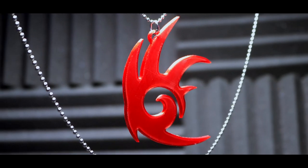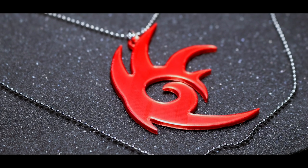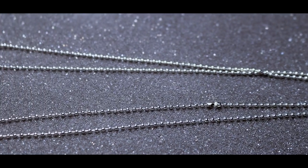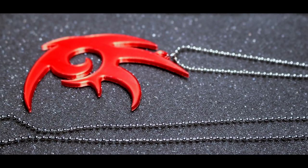One of them is this custom Shadow the Hedgehog necklace, 3D printed using a red silk filament which gives it a very edgy and metallic shine, attached to a 12-inch ball chain necklace that is customizable to whatever length you want — whether you want to wear it just below your chest hair or bring it up a little bit closer to your neck.